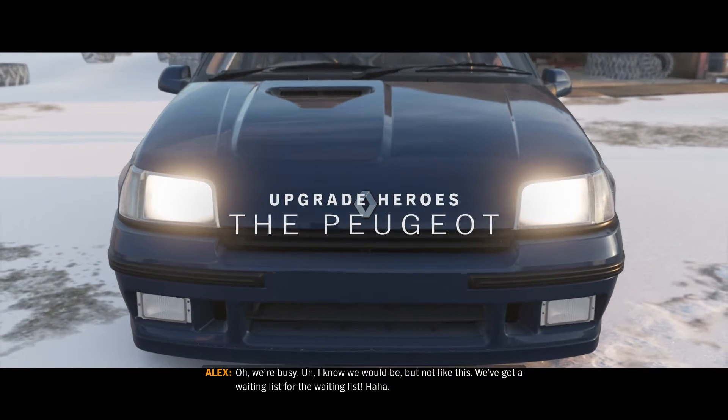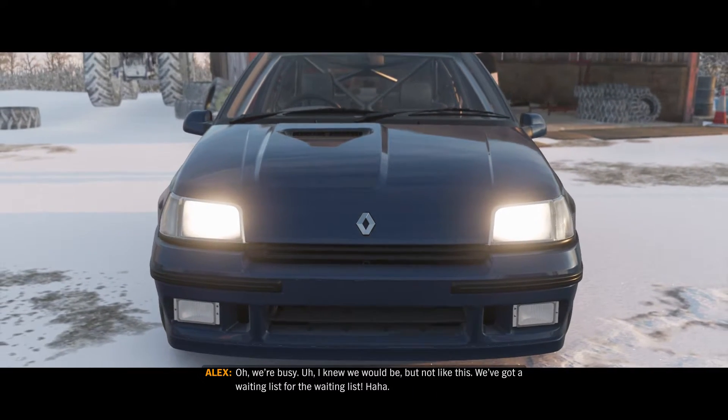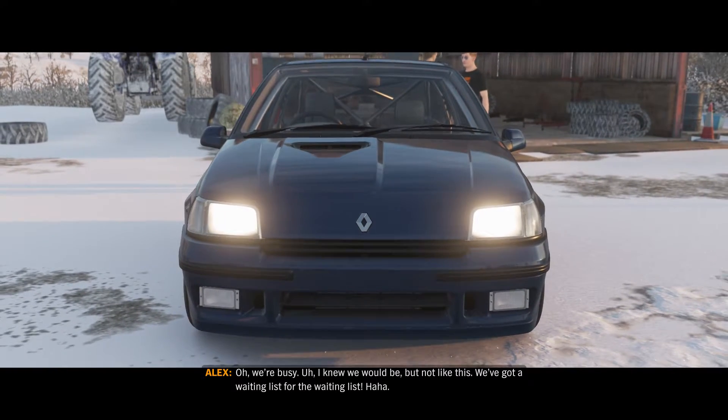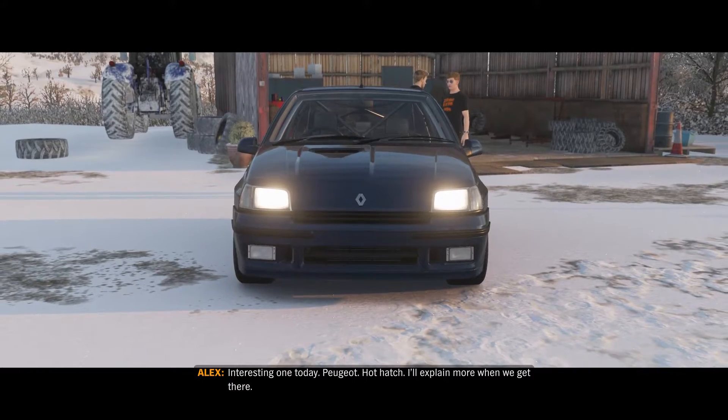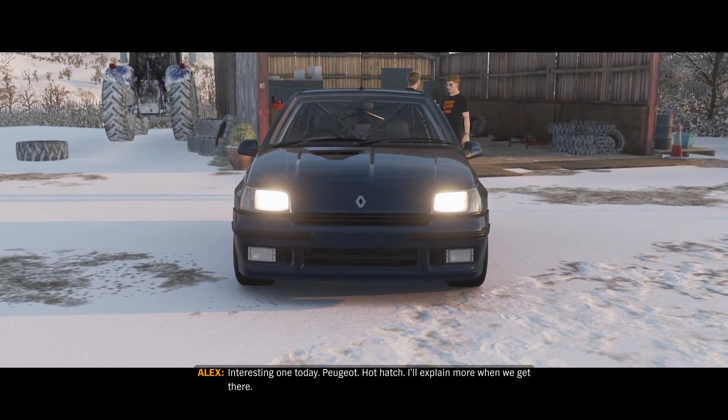We're busy — I knew it would be, but not like this. We've got a waiting list for the waiting list. Interesting one today: a Peugeot hot hatch. I'll explain more when we get there.